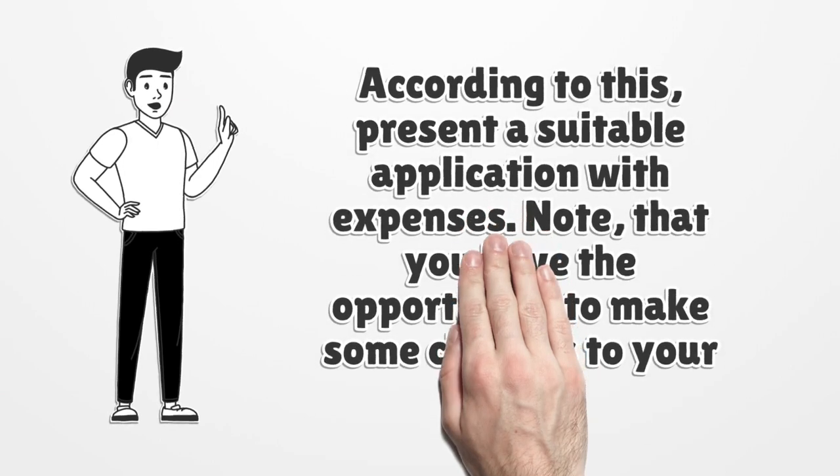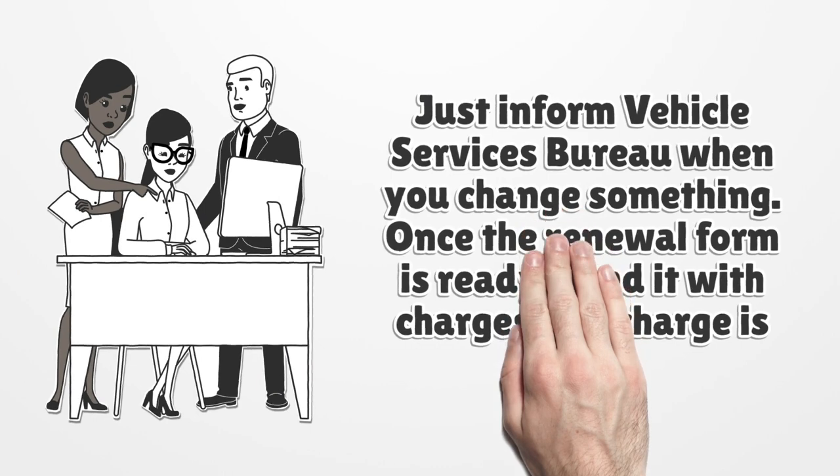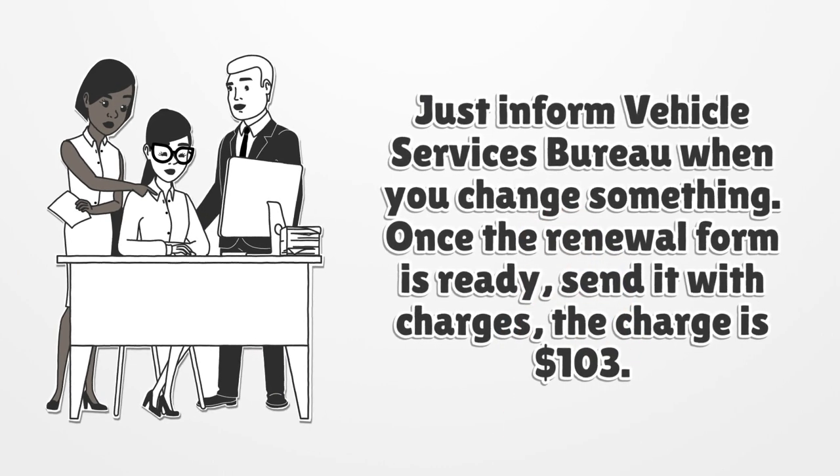According to your quarter, present a suitable application with expenses. Note that you have the opportunity to make some changes to your form — just inform the Vehicle Services Bureau when you change something. Once the renewal form is ready, send it with charges. The charge is $103.